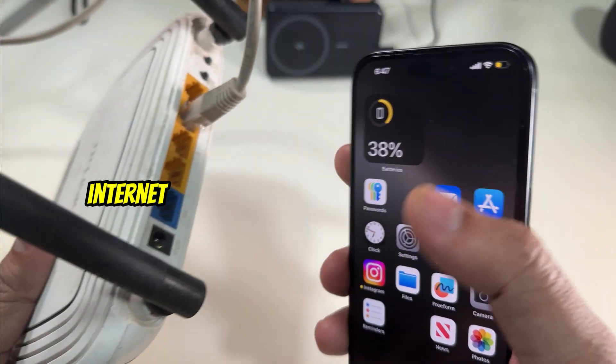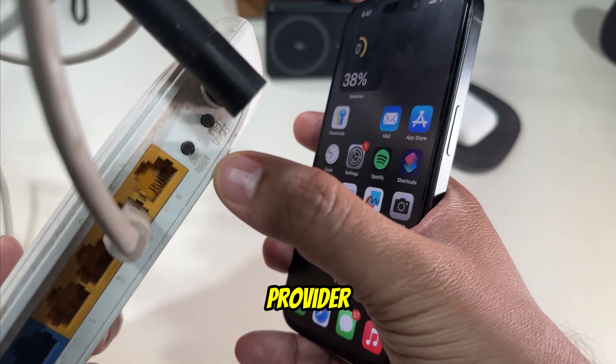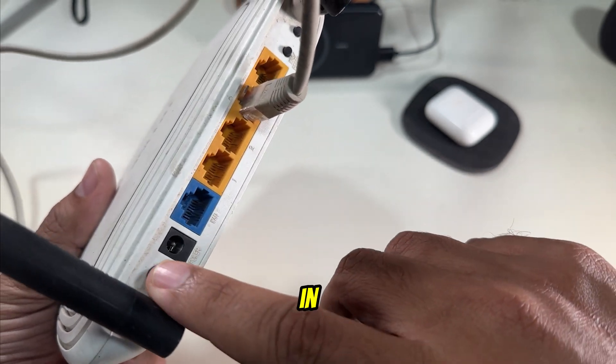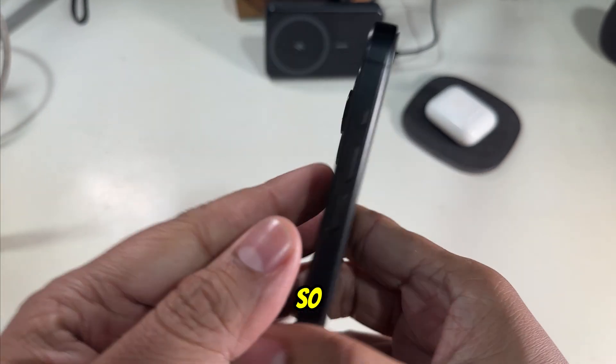Another solution is to check your router settings or contact your internet service provider. Sometimes the issue lies with your ISP or router settings. If other devices are also struggling to connect, then contact your internet service provider.